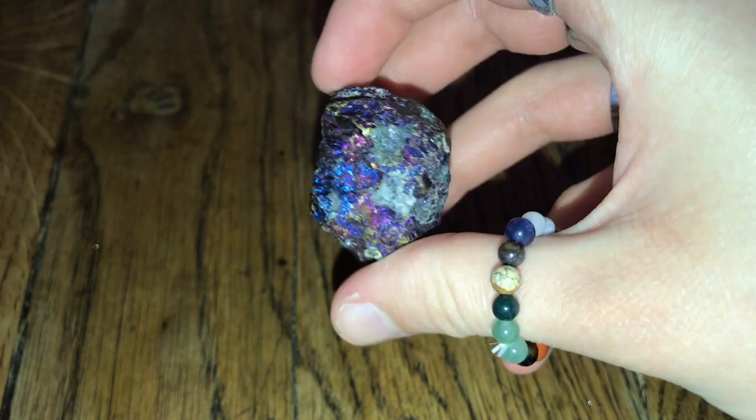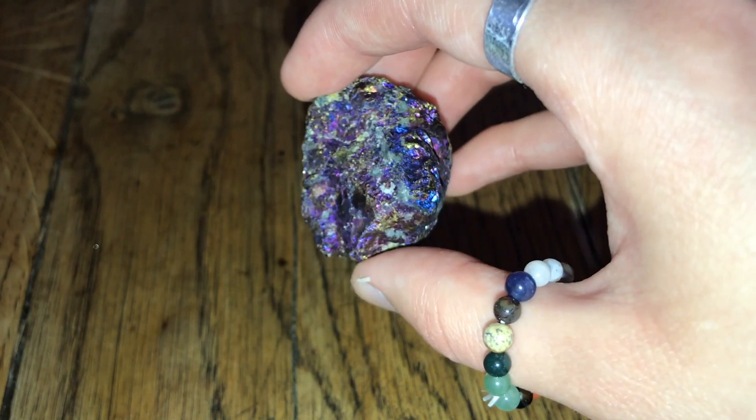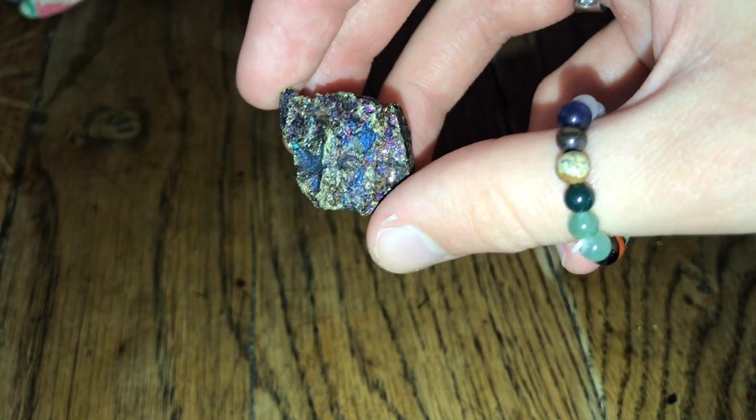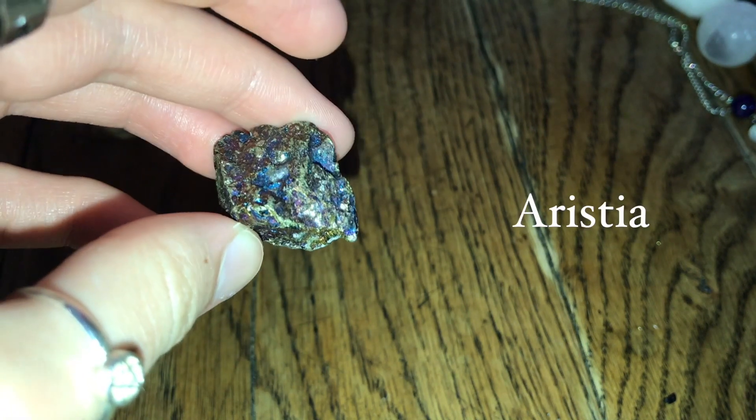Then moving on, I've got peacock ore. This specific piece came from Angel of Hearts. The main thing I know about this one is it's classed as a stone of joy. And then I have this little piece of peacock ore, which I got from a little crystal shop in Portsmouth — I don't remember the name off the top of my head, but I'll search it and put the name on screen.